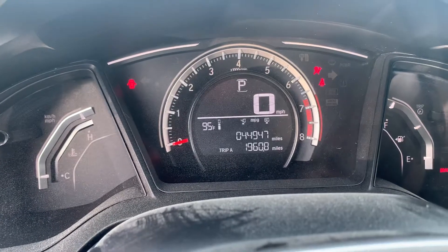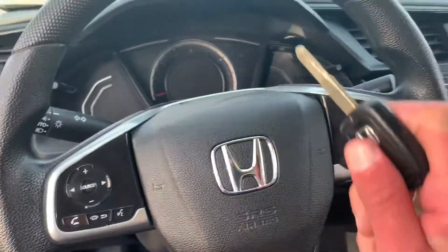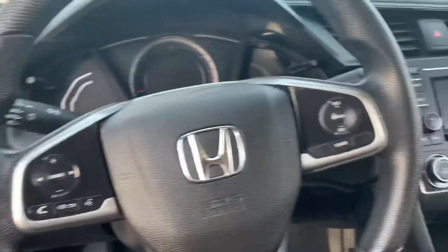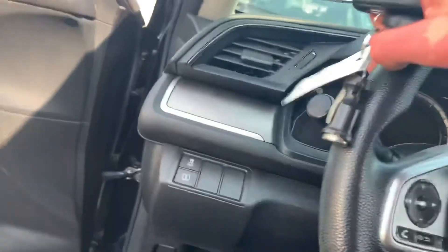Only 45,000 miles. You have Bluetooth capabilities so you can make, take, and receive phone calls via Bluetooth through the steering wheel. You have an electronic parking brake and econ mode to get 10% better gas mileage.